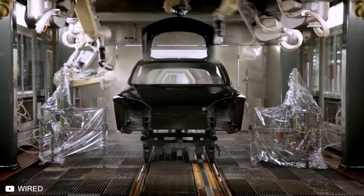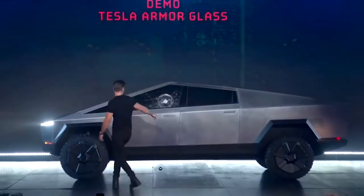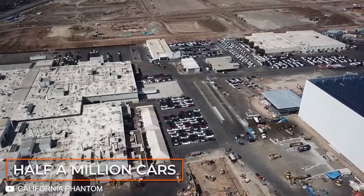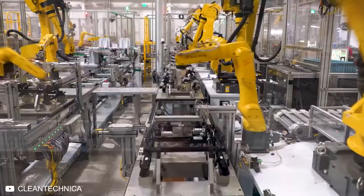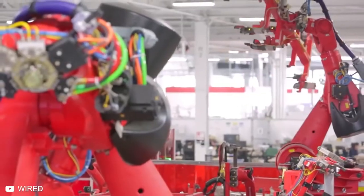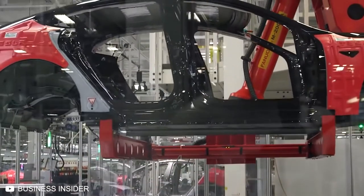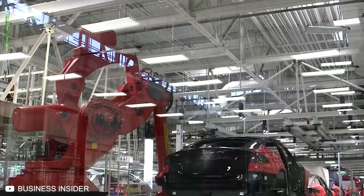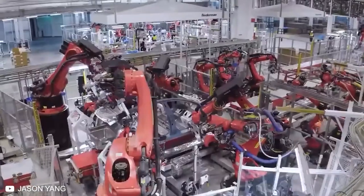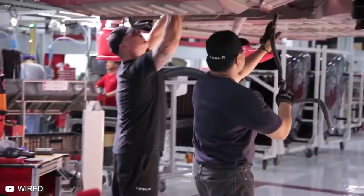Once assembled and painted, each car goes for inspection — checked top to bottom for the slightest flaws — then taken for testing. At its peak, the factory can produce half a million cars a year with 10,000 staff and 200 robots. Each robot costs approximately $50,000 and has its own specified role, named after X-Men characters: Xavier sits at the entrance of the trim line, Wolverine and Beast do all the heavy lifting, and Storm and Colossus are found at the end of the chassis line.